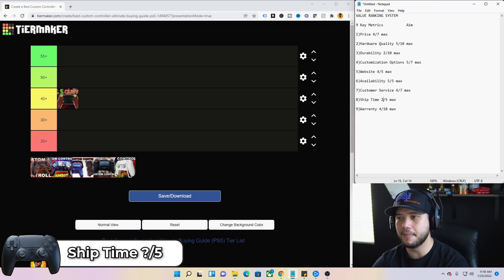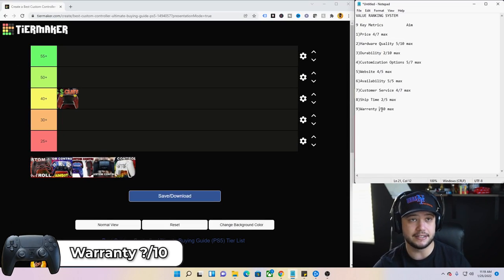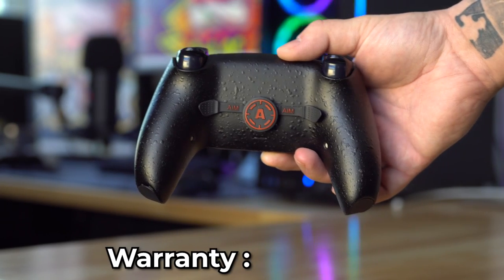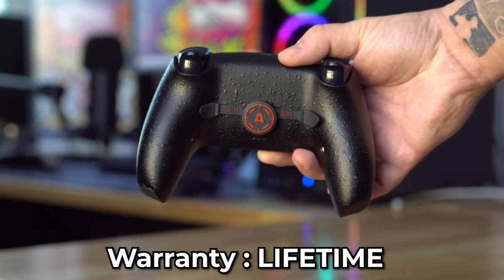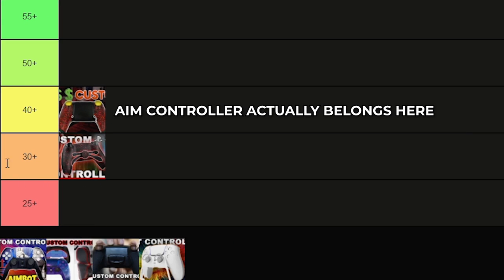Ship time — two out of five. Four to six months for this one to ship. I was checking their website constantly, wondering if I got scammed. It finally showed but ship time is pretty bad. The warranty, however, is the highest rated of the day — AIM gets the maximum. It's not only free, it's lifetime. They guarantee triggers, paddles, buttons — everything — for life. You've got to jump through some hoops and provide video evidence, but lifetime warranty is very comfortable. AIM's total score is 31.